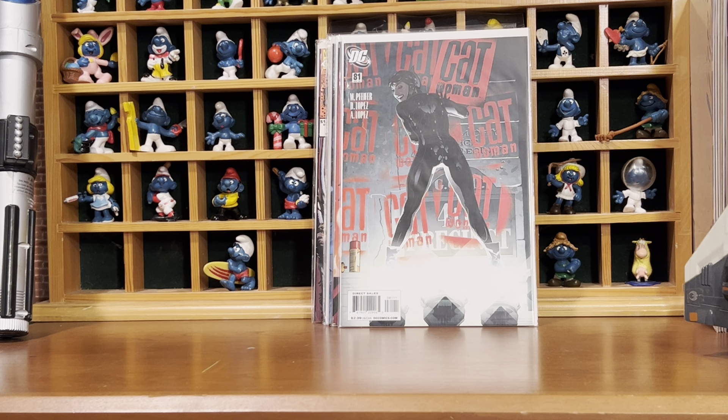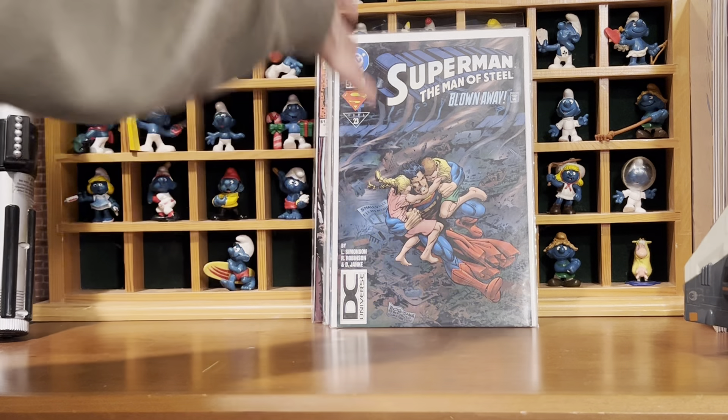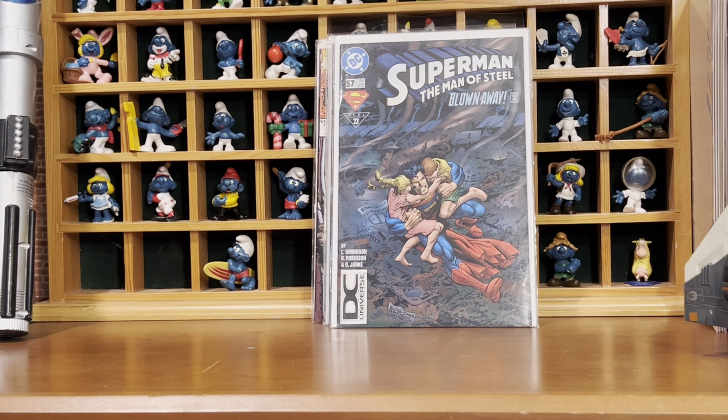I bought this with Scoon Comics in mind, but when I messaged him, he already had it. So that's how my DC Universe collection is being built — I buy them hoping that he needs them, and most of the time he doesn't, and then I get it.